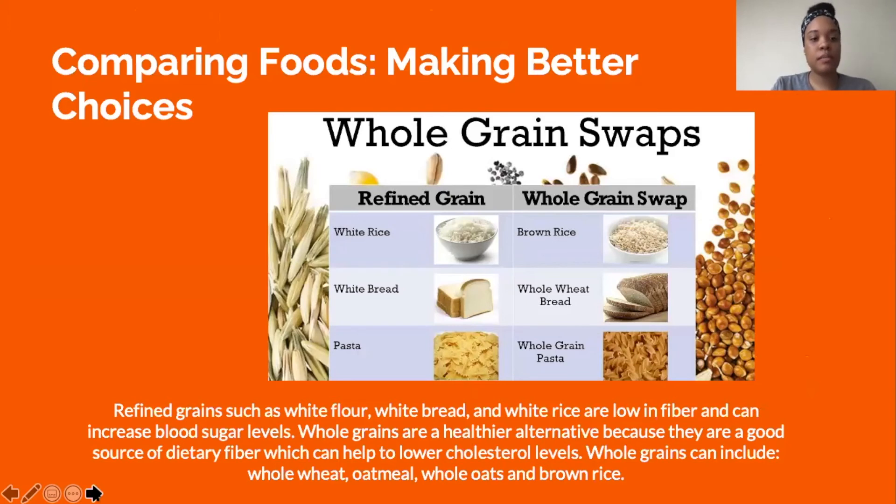When comparing foods and making better choices: refined grains such as white flour, white bread, and white rice are low in fiber and can increase blood sugar levels. Whole grains are a healthier alternative because they are a good source of dietary fiber, which can help lower cholesterol levels. Whole grains include whole wheat, oatmeal, whole oats, and brown rice.